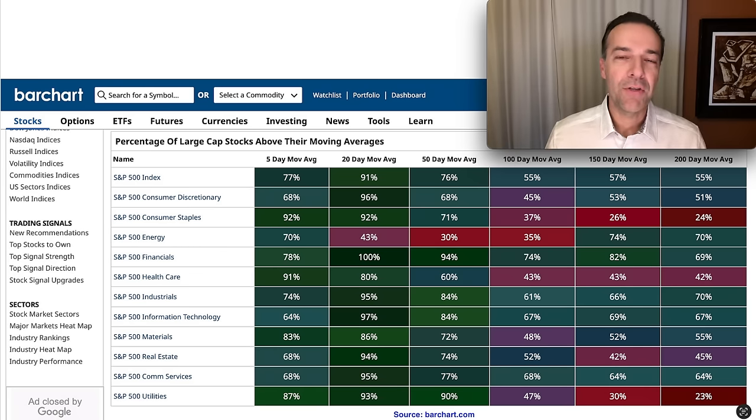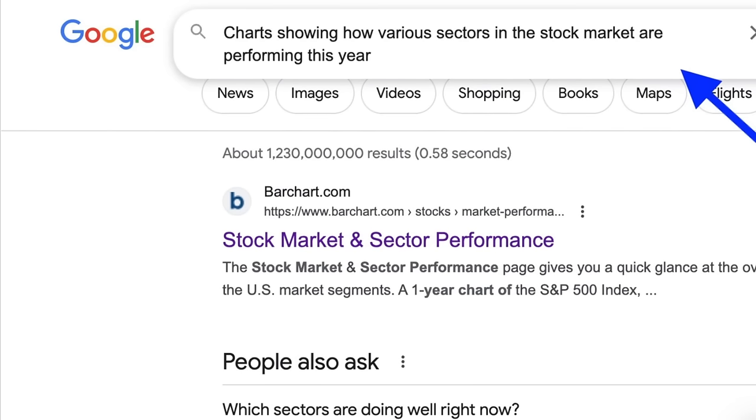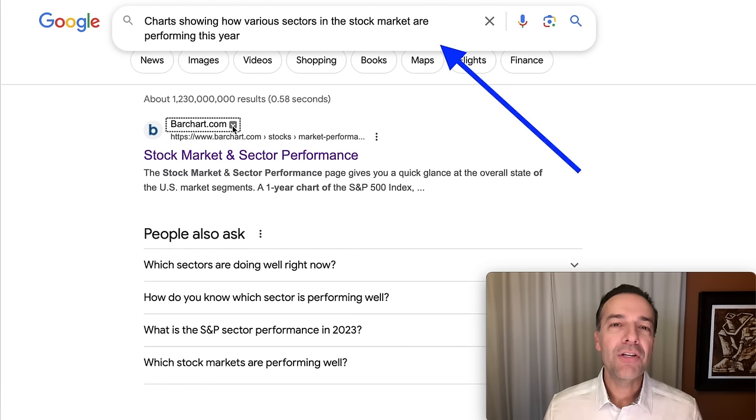The first question you need to ask yourself is: what stocks or sectors are currently trading at a perceived discount based on what they normally trade at? You could comb through a lot of charts to try and find the stocks or sectors that are trading at a discount. But here is one idea to help you find which companies are trading at a discount. If you simply go to Google, you can do the search that I did here — search for charts showing how various sectors in the stock market are performing this year. The first page that came up was barchart.com, so let's check it out.